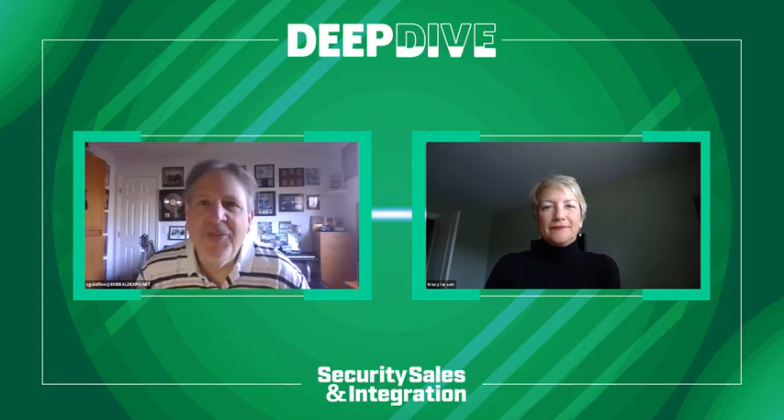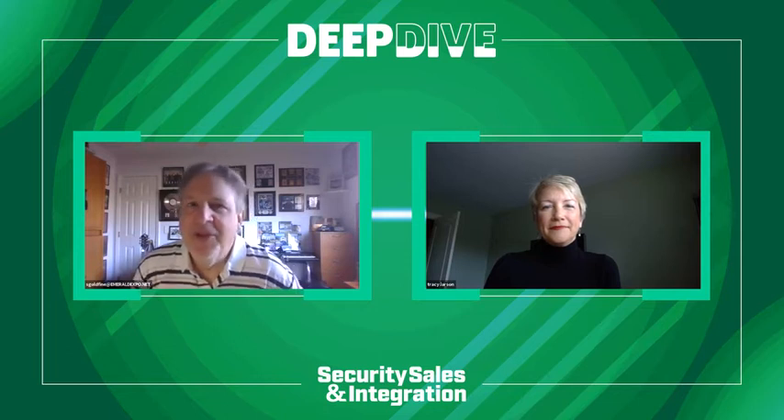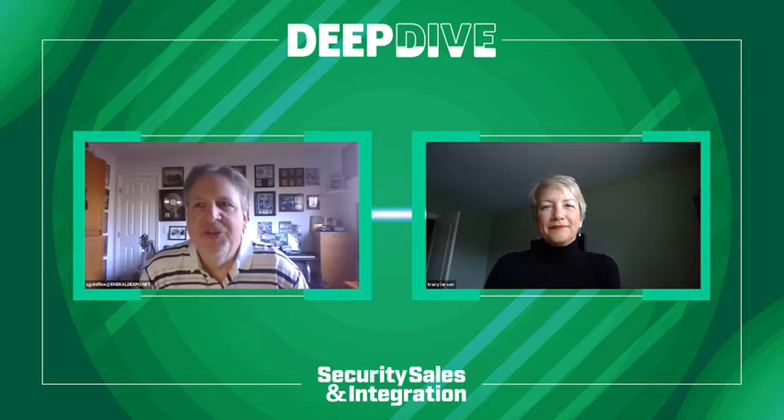Hi, I'm Scott Goldfein, Editor-in-Chief and Associate Publisher of Security, Sales, and Integration. I'm delighted to have with me today Tracy Larson, President of WeSuite. She's here to discuss key business software trends for security pros. Tracy, thank you so much for joining the conversation.